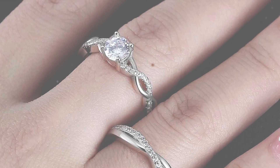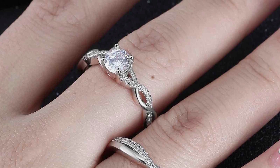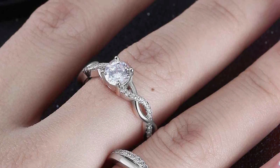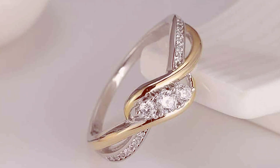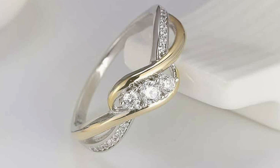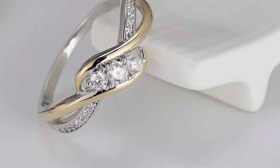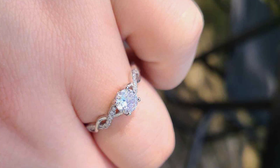Whether you prefer the timeless elegance of sterling silver or the luxurious warmth of gold, these rings offer versatility and allure. Constructed with premium materials, including high-quality sterling silver and gold plating, these rings offer both durability and lasting shine. Their tarnish-resistant finish ensures they maintain their brilliance for years to come, serving as cherished symbols of your enduring love.